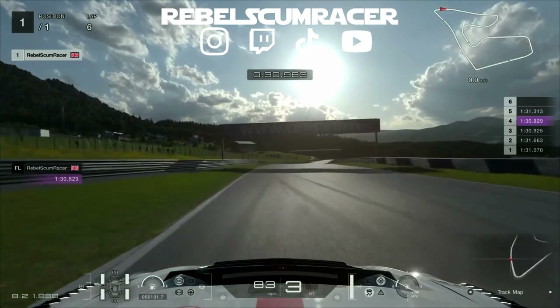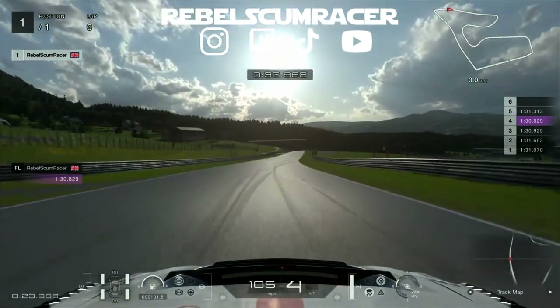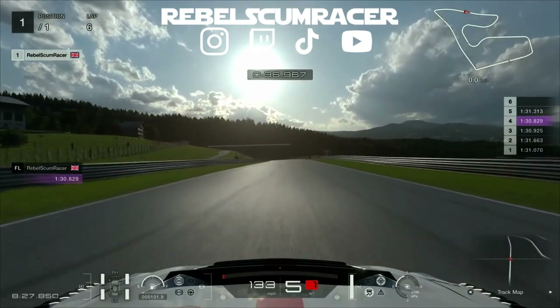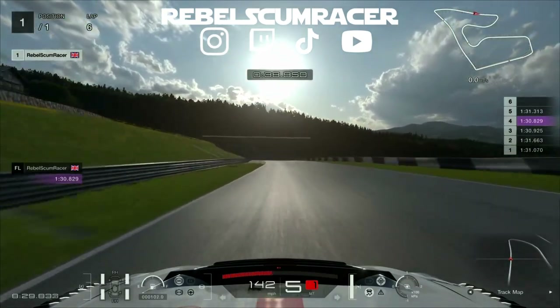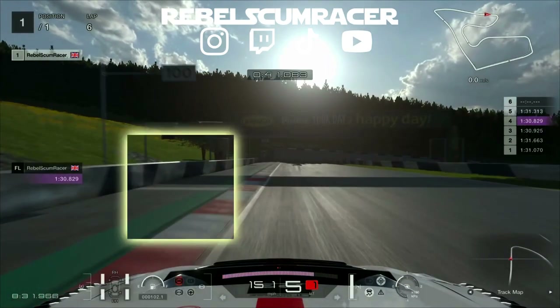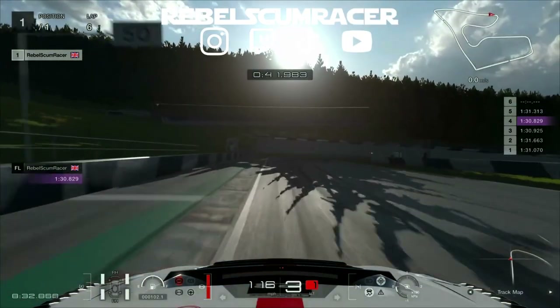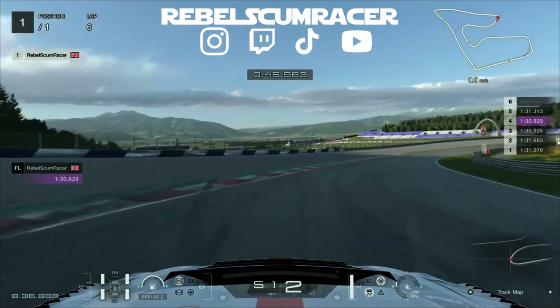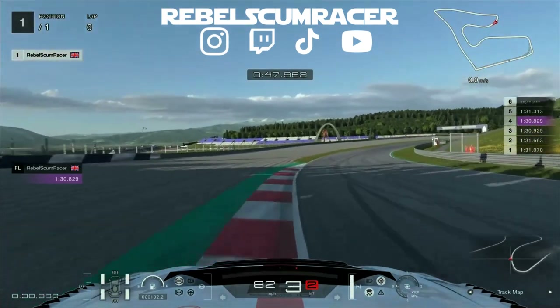Take off in second and then up into third. Coming up now, we just brake just before the 100 meter board there on the left-hand side, then down into second for that rotation and get on the power as soon as possible — just be careful of the wheel spin.